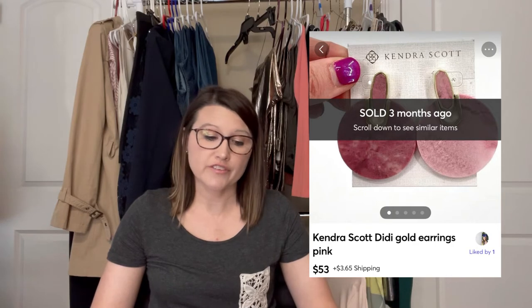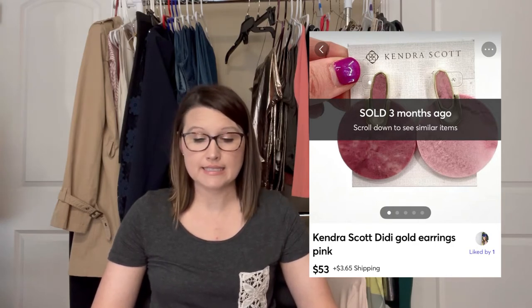So let's get into my top 20 sales. First item was Kendra Scott Pink DD Gold Earrings and these sold on Mercari. They sold for $53 and I was left with $45.86 after platform fees.